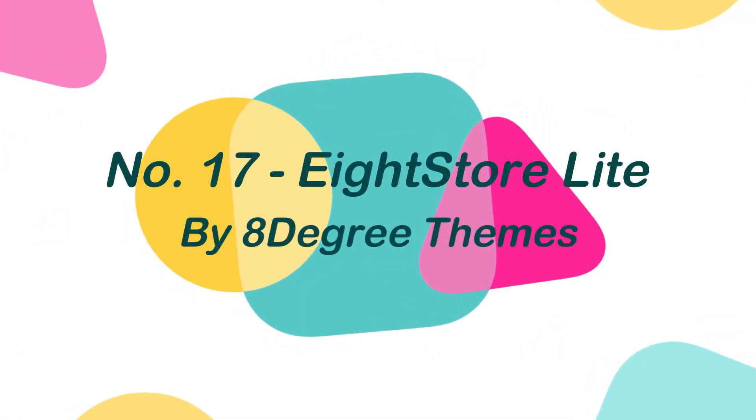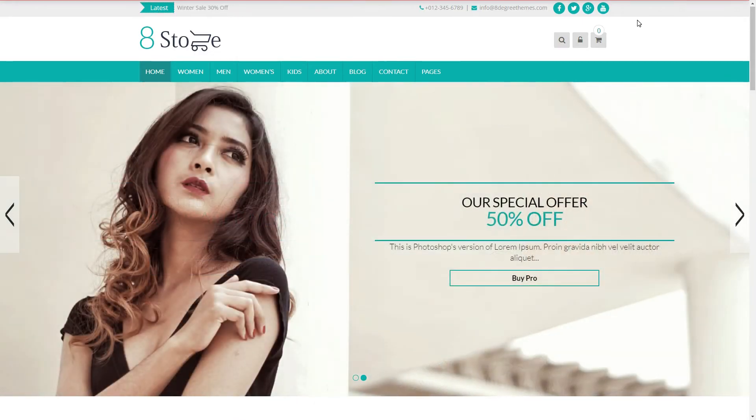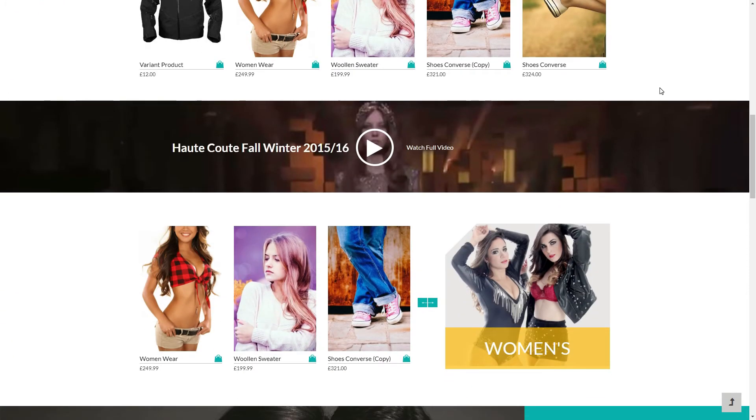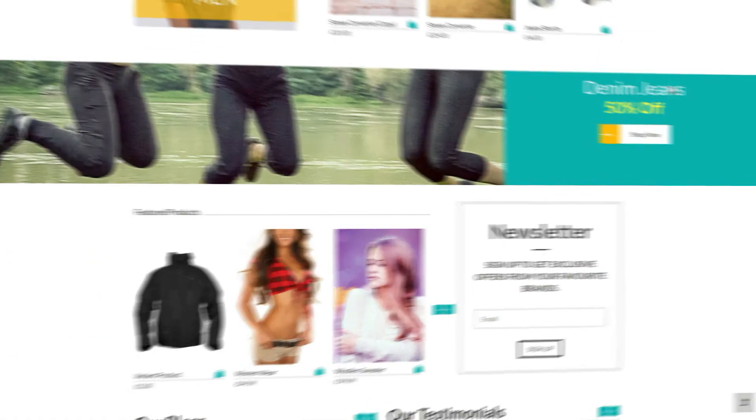Number 17: Eight Store Lite, by Eight Degree Themes. Eight Store Lite is a free eCommerce and WooCommerce theme that makes it simple to set up an online store. This theme is one of the most feature-rich free WooCommerce themes available, allowing you to quickly set up your online store.